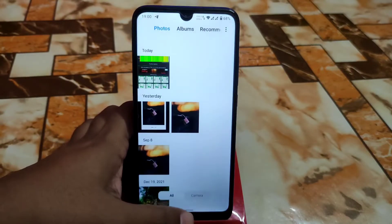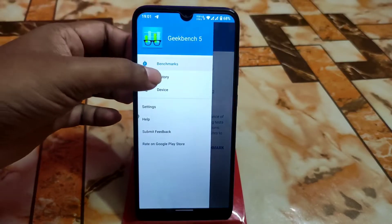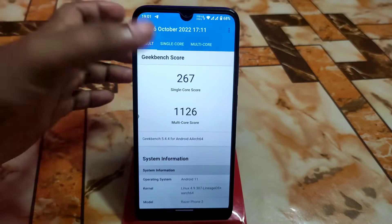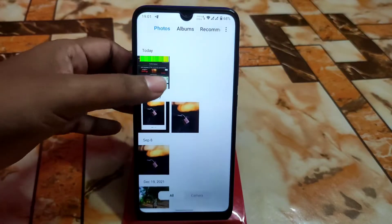Here is the MIUI Gallery — I already made a video on it and uploaded it yesterday, so you guys can watch that. Now let me show you the Geekbench score, which is really cool — far better than Android 12L and Android 12. The score is 267 single-core and 1226 multi-core.